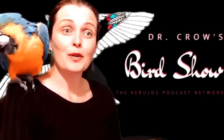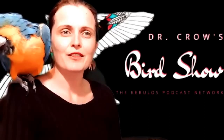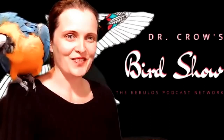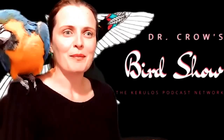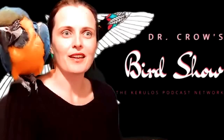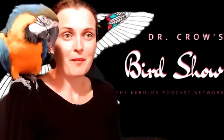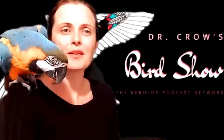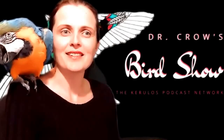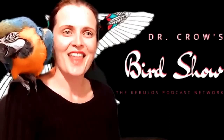Looking at a Bowerbird's Bower can give you an indication of what kind of resources are available in that area. So not only are there individual preferences in terms of what that particular male is attracted to — maybe shiny things, maybe red things, blue things — there's also just opportunity. So if it's a very mossy forest, you may see one bunch of moss. If it's a forest with a lot of rocks, then you may see a very artfully crafted rock display in that male's Bower.